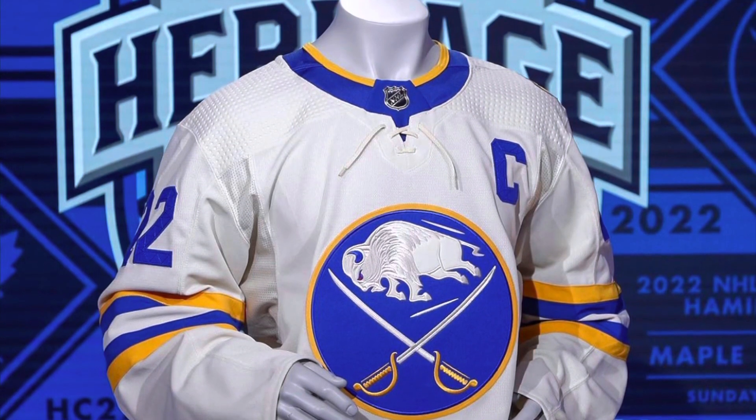What's up everyone, welcome back to my channel. I'm your guy Jake, and in this video I'm going to be discussing the NHL Heritage Classic jerseys that were released today.